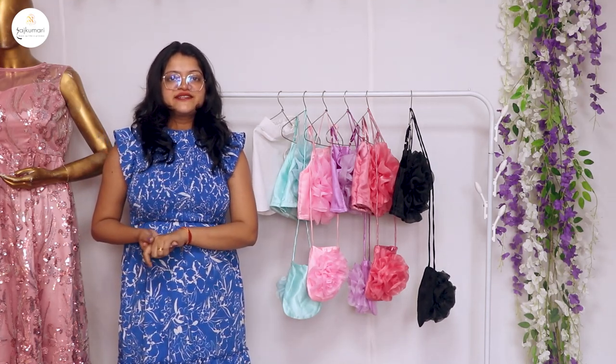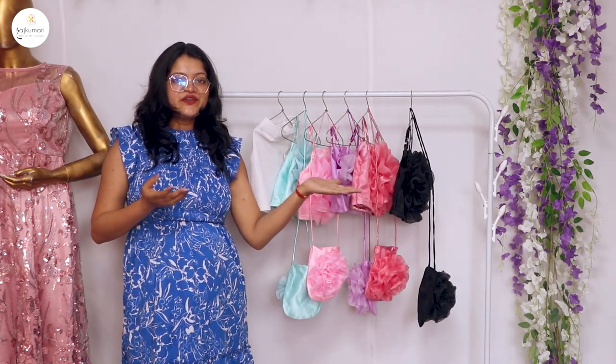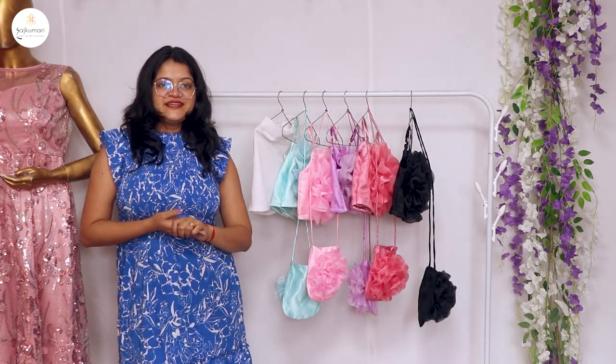Visit www.rajkumari.co and shop these beautiful pieces for your daughter and for your nieces.